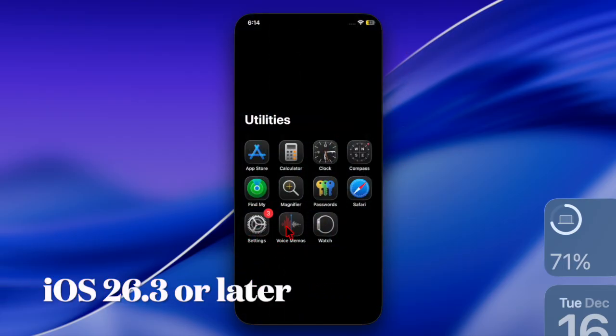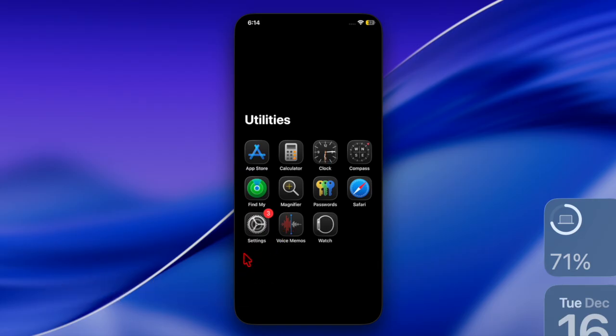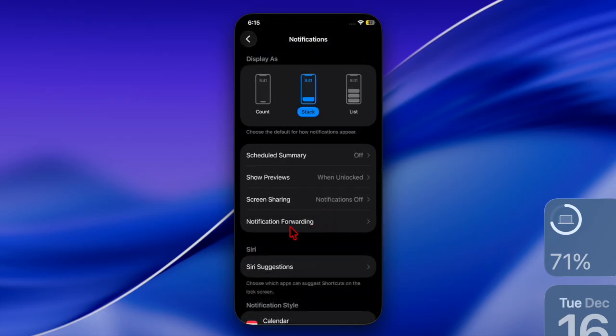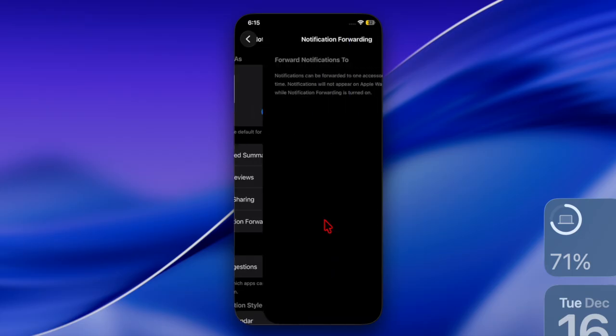So first you have to launch the Settings app on your iPhone running iOS 26.3 or later. Then scroll down a bit and choose Notifications. Then select Notification Forwarding and set it up perfectly by following the instructions.